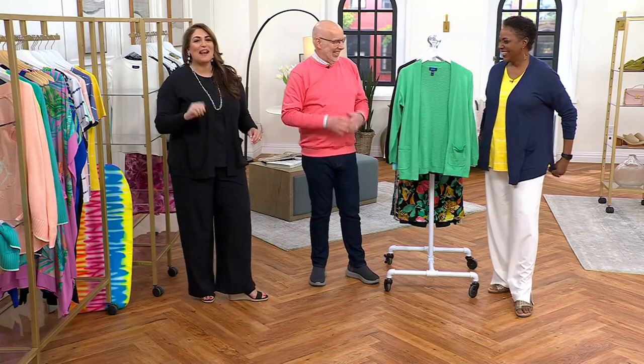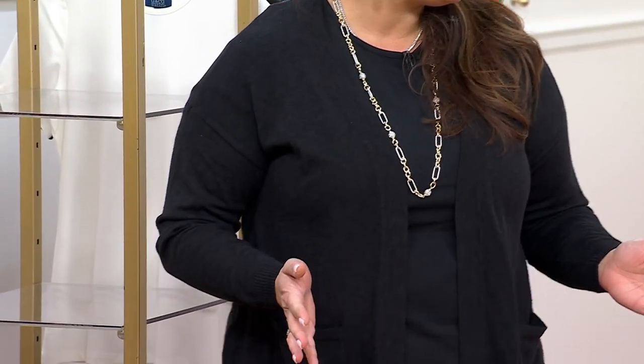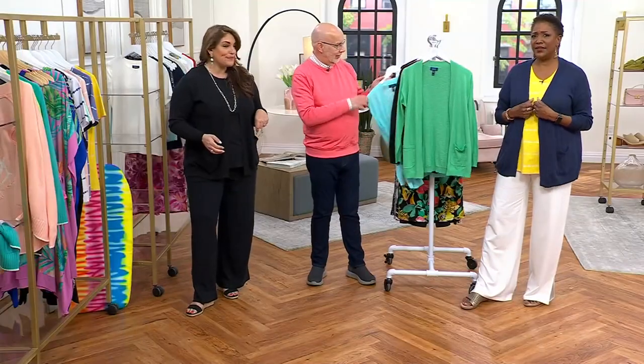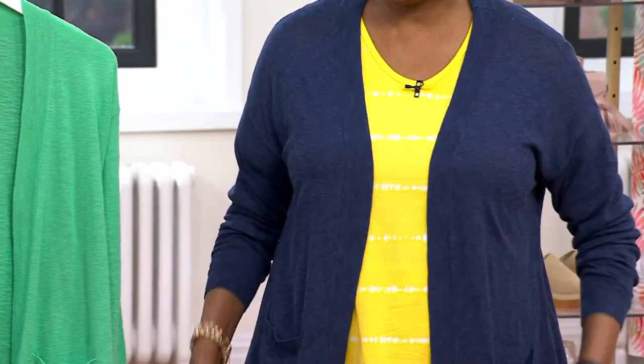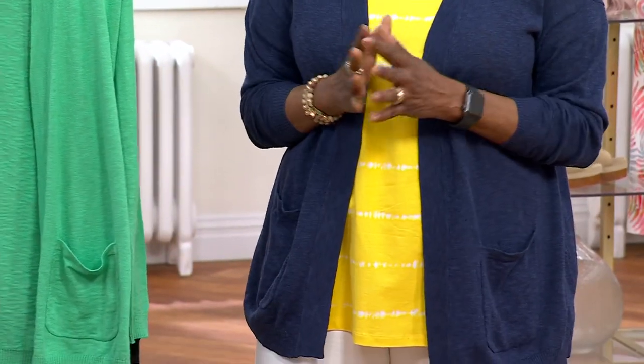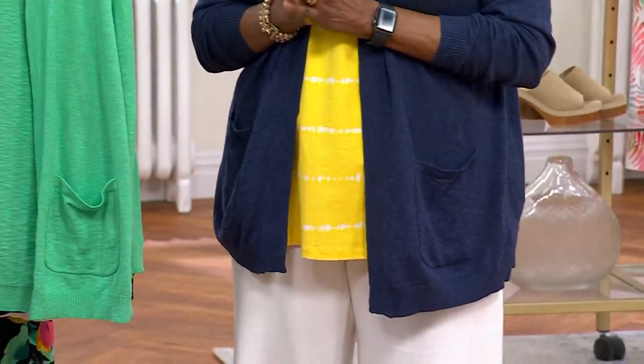I feel dressed up, I feel very put together. It was so effortless — that's what I love about this, and I'm comfortable. I slipped it on over top with the swing top. The Navy-yellow combination with the white Today's Special Value pant — this is a fabulous outfit and gives you so much versatility.